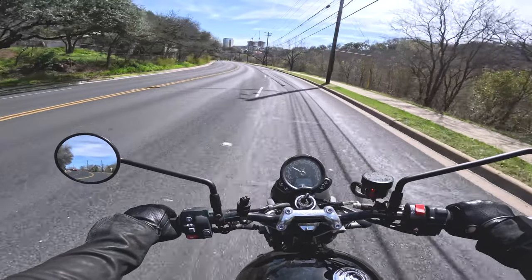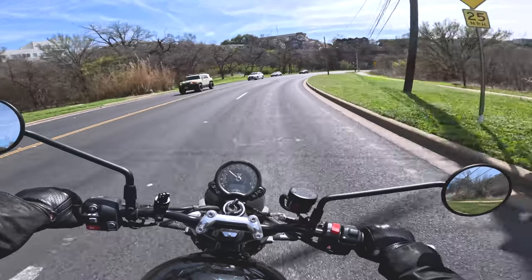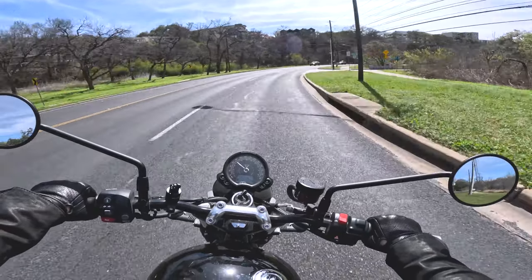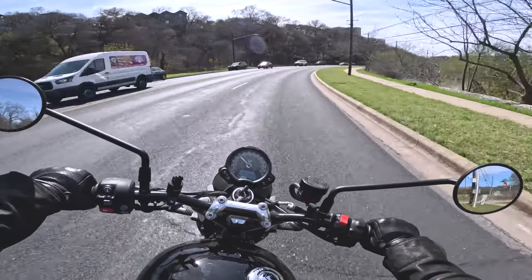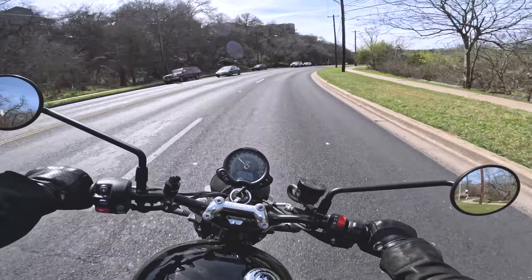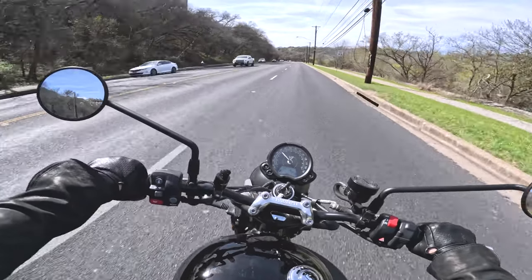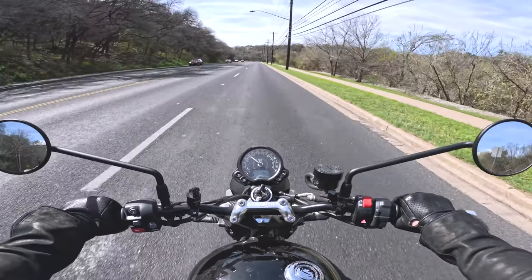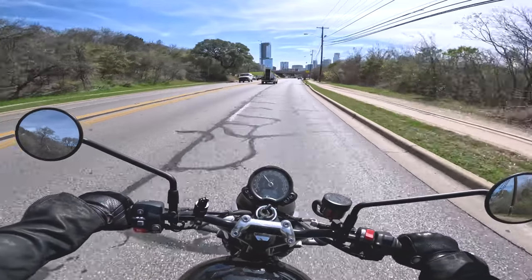This was actually the first time I've ridden on this road and it had a few more curves than I am used to, especially at these speeds. I really tried to be deliberate about my path and practice cornering with these smaller turns. I feel like I did pretty well — there's always room for improvement, but it was definitely the highest speeds in a turn that I have done.